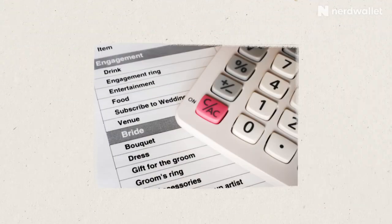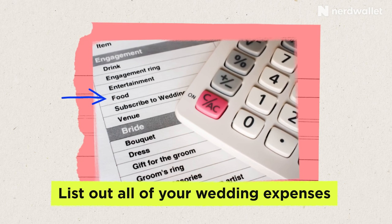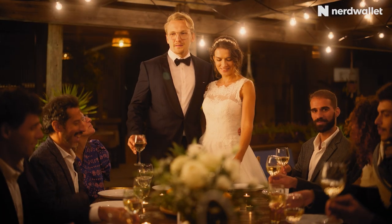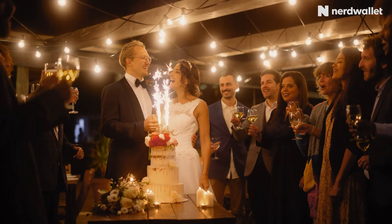The next step may be fun for some, depending on what you like, but here's where you can now start creating your wedding budget. You can use a spreadsheet — there are lots of templates online that you can use to help you list out all of your wedding expenses. Now, when you're getting married, you have so much pressure from everywhere: from the wedding blogs, from TikTok, Instagram, your in-laws, your best friend who got married last year.